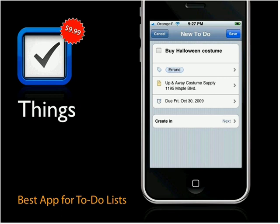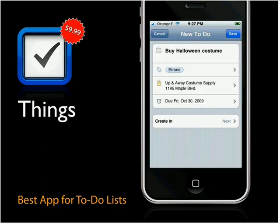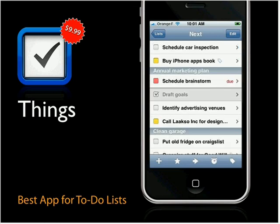Adding a to-do is super simple — tap the plus sign at the bottom left of any screen. You get a screen where you say what you have to do, add notes, add a tag, or a context for Getting Things Done fans. You can add due dates and specify which list the to-do item should appear in. You organize Things into projects, collecting a whole bunch of to-do lists into individual projects.